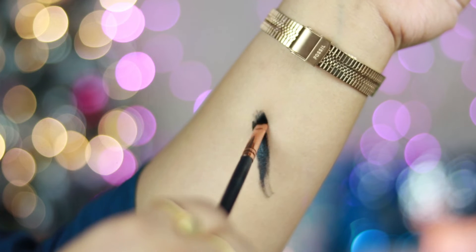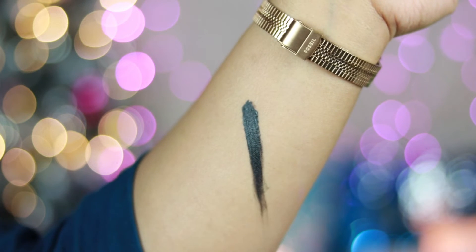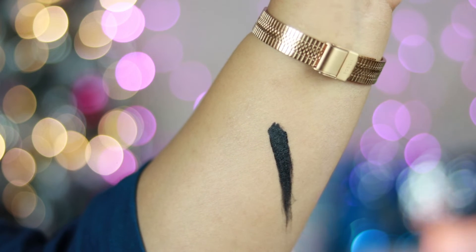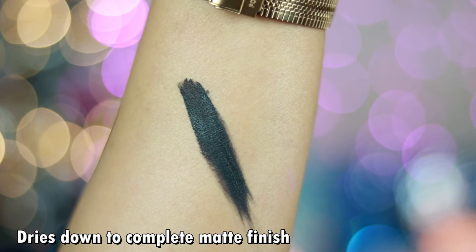The second eyeliner is the Kiko Milano Lasting Gel Eyeliner in shade Black — a creamy, smooth-textured gel eyeliner in a pot that's one of the closest dupes to the Inglot AMC Gel Eyeliner. It sets very fast, gives 100% matte finish, and is one of the most long-lasting eyeliners I've tried. I grabbed it at 30% off from Nykaa — worth waiting for a sale.